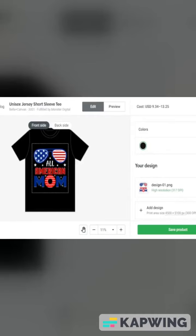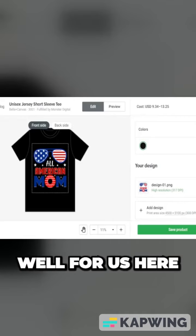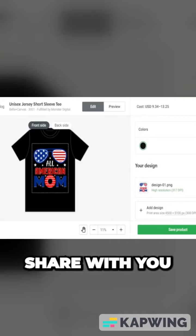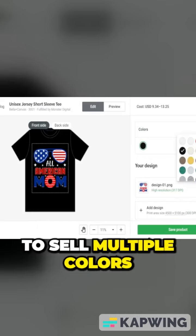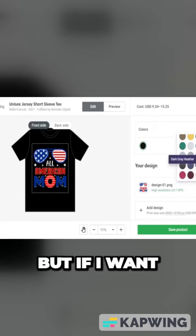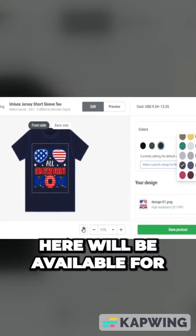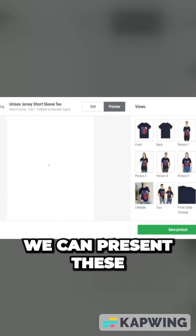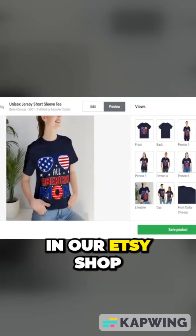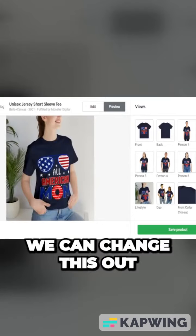We don't have the American dude but we do have some elements that work well on this t-shirt. With Printify, if you want to sell multiple colors, you can simply click here. I have black selected, but I can also do dark heather gray and navy. All these colors will be available for your audience to purchase, and we can present these in our Etsy shop with trending designs like this all-American mom shirt.